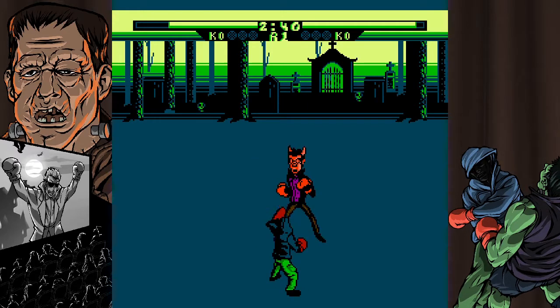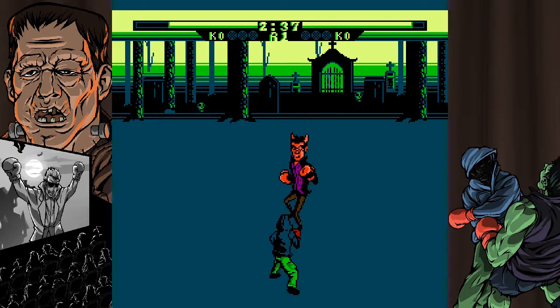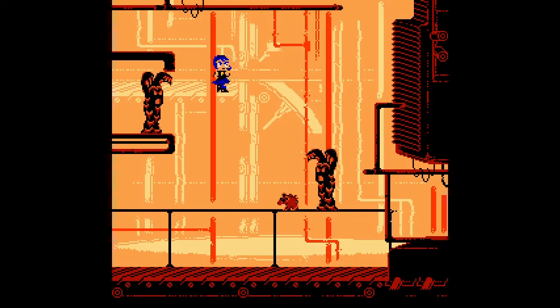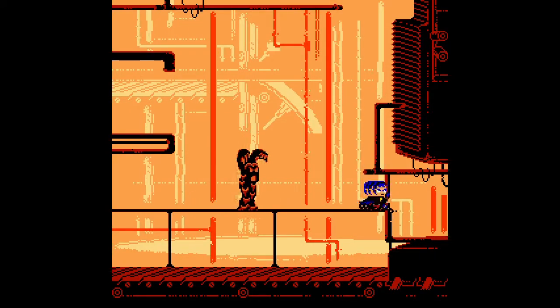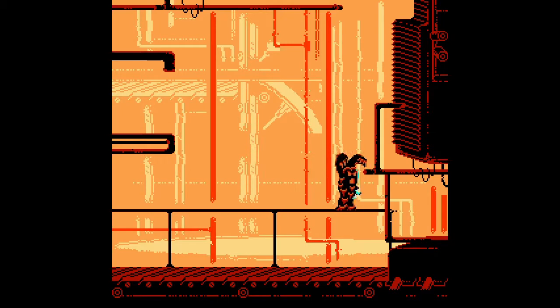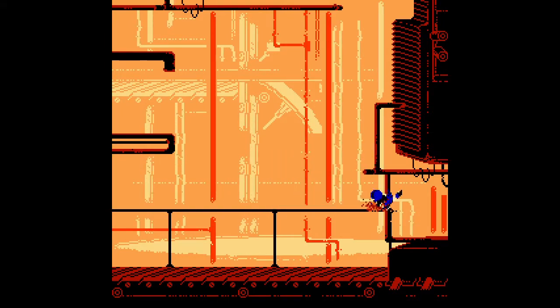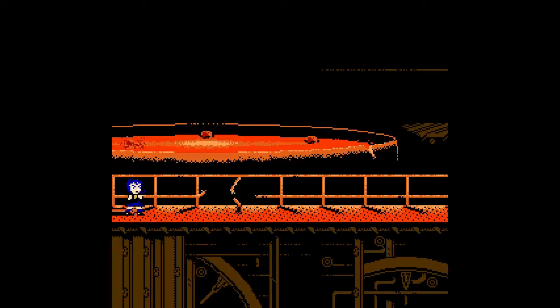The best part is you won't have to dust off your big grey toaster to play them, because they're both available right now on the Nintendo Switch. Feeling right at home on the NES, Haunted Halloween 86 and Creepy Brawlers were developed with the restrictions and challenges native to the hardware in mind — mostly because that's where they were intended to run.